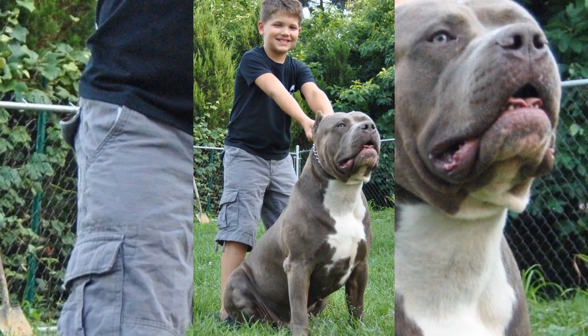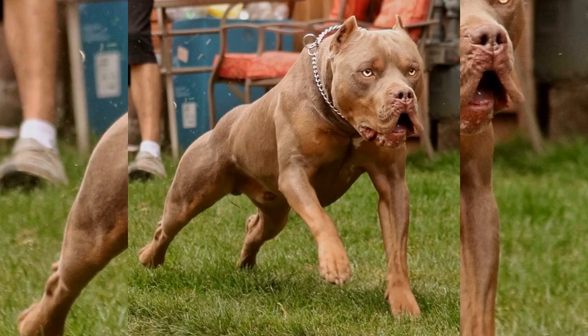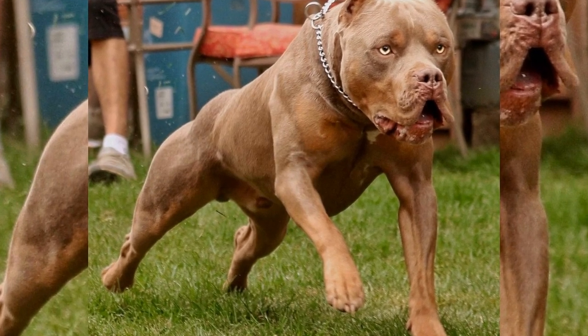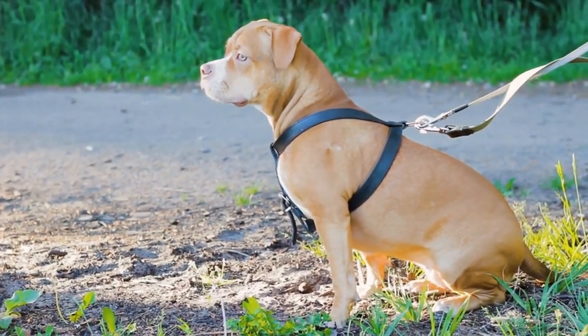When they get back from their walk, Diesel likes to play in the backyard for a bit. Mike has set up a play area in the yard with a few obstacles and toys for Diesel to play with. Diesel loves to run around and play fetch with his favorite toy, a rubber ball.